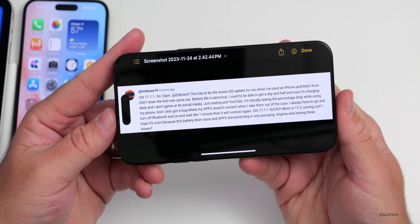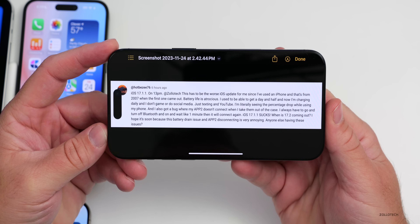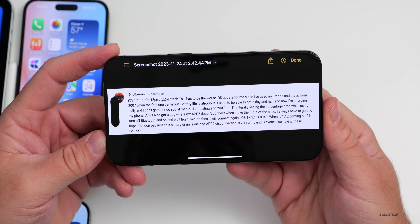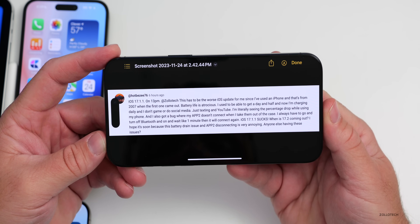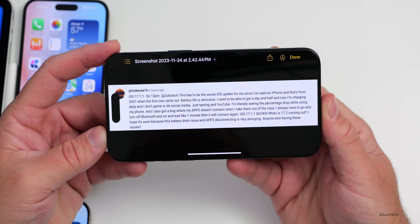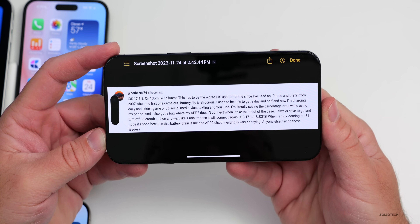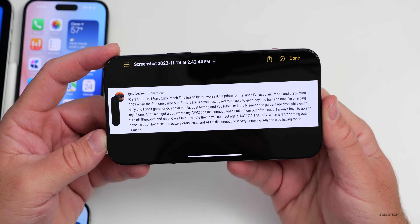From the community poll, experience varies greatly. HotBZ76 says iOS 17.1.1 on iPhone 13 Pro Max is the worst iOS update since the first iPhone in 2007 — battery life went from a day and a half to daily charging with just texting and YouTube, and also has an AirPods Pro 2 bug where they won't connect out of the case without toggling Bluetooth off and on and waiting a minute.